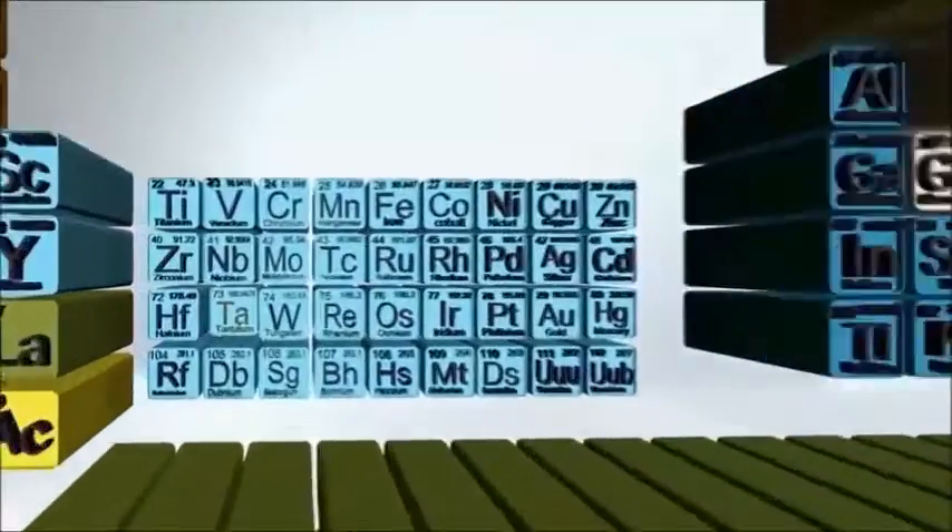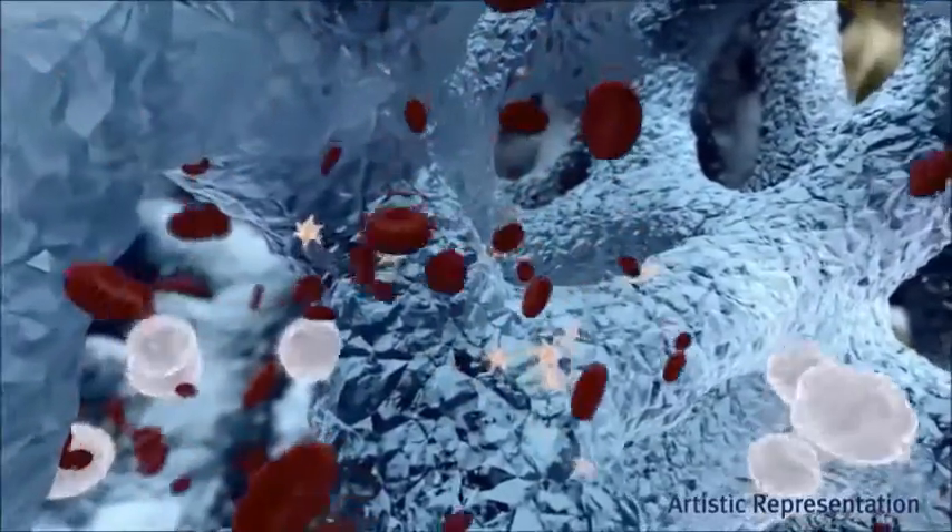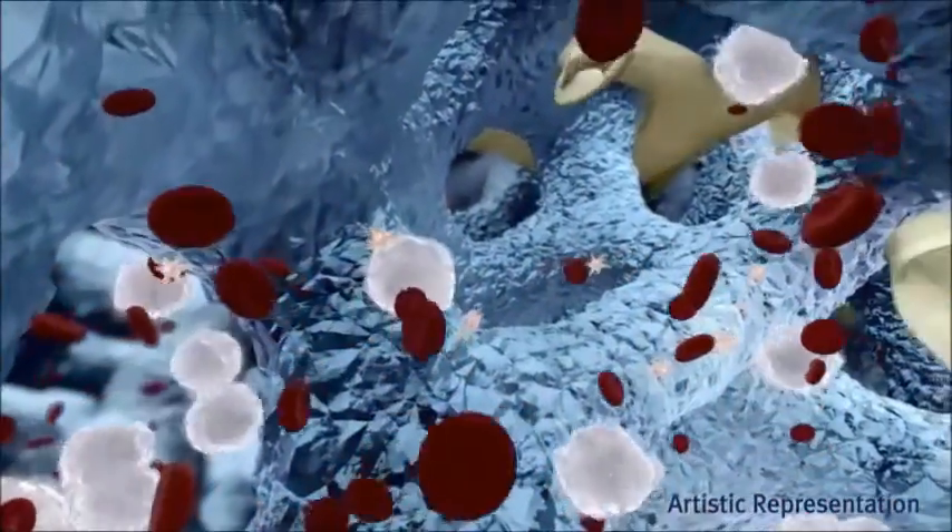Trabecular Metal features a cancellous architecture that is up to 80% porous with a 100% open, interconnected cell structure. Surgeons have come to admire Trabecular Metal's consistent engineered pore size and that it supports biologic fixation and vascularization.